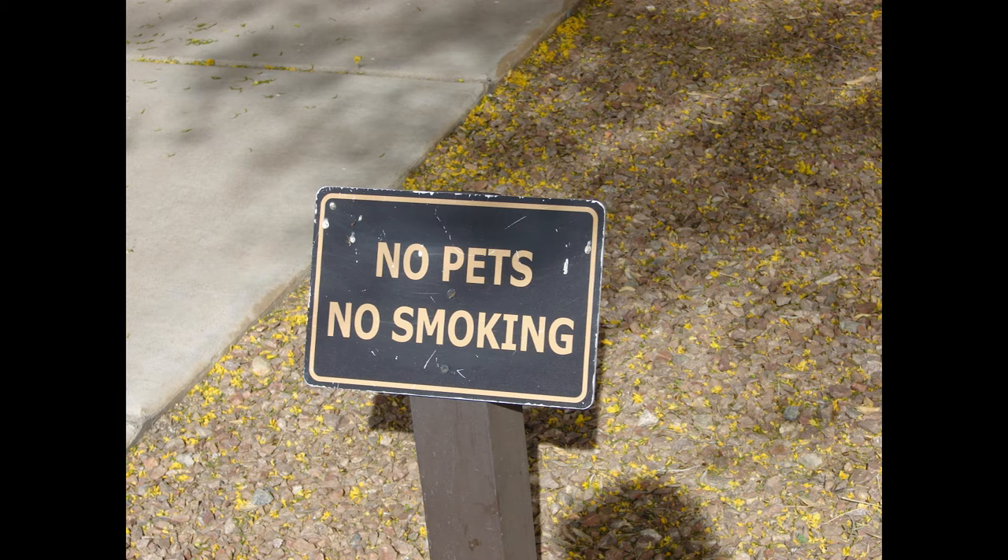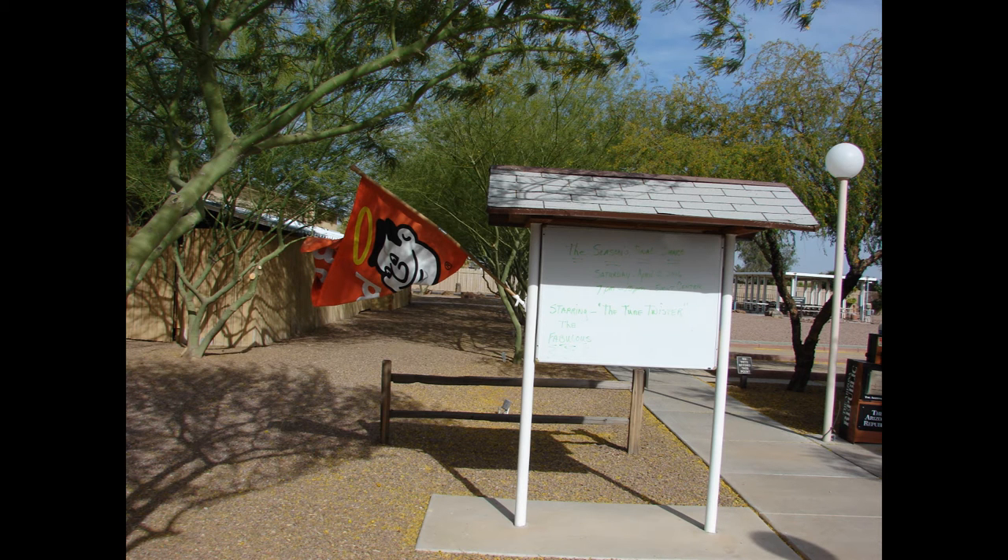No pets — well, they allow dogs, but they're not allowed to go anywhere but the dog run.